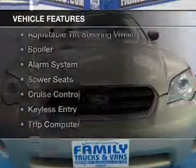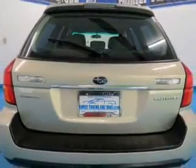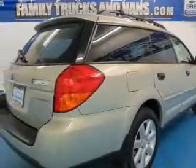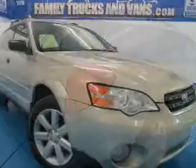The features include heated seats, digital audio input, an adjustable tilt steering wheel, a spoiler, an alarm system, power seats, cruise control, keyless entry, a trip computer, and an MP3 player.